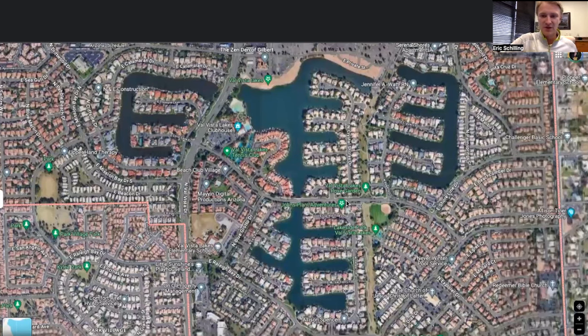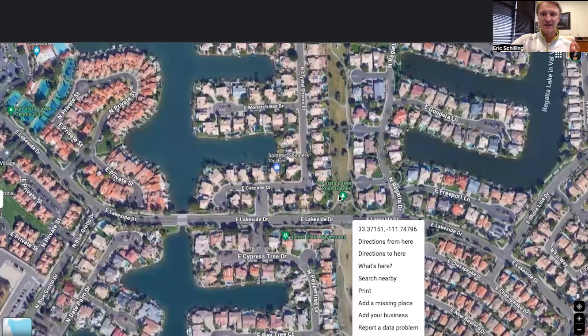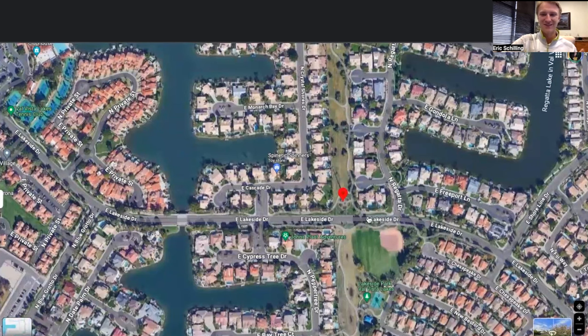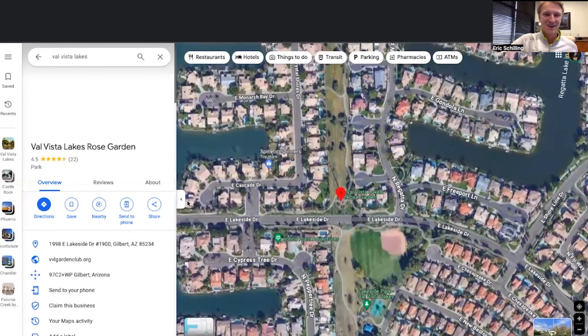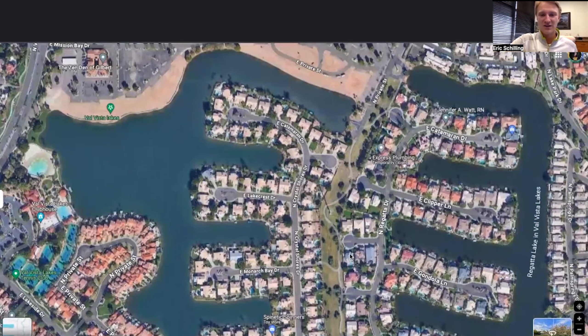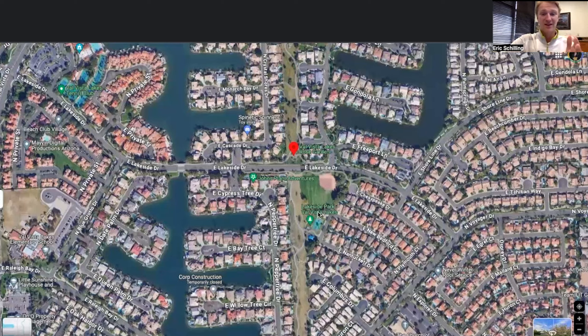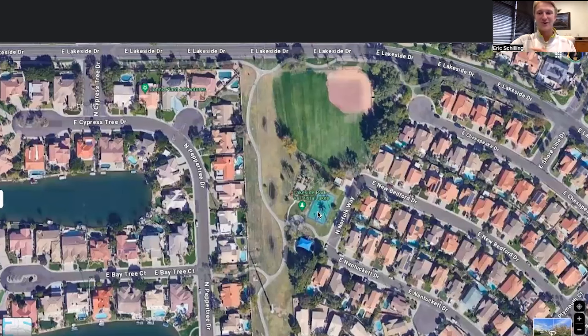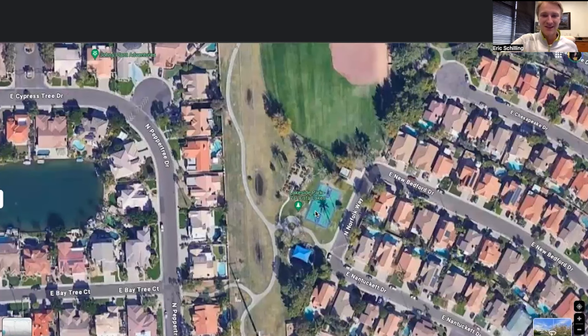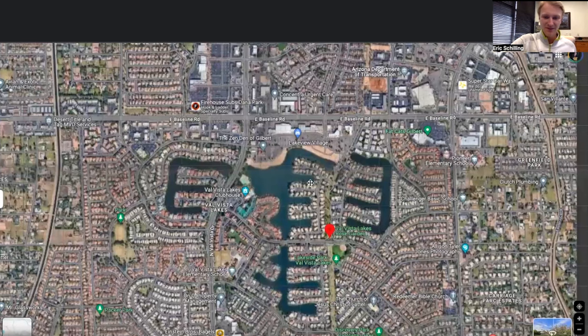As we zoom out, if you want an area with walking paths and lots of green space — especially here in Phoenix where you don't see those as often — Val Vista Lakes delivers. You can walk and bike all along the greenbelt throughout the neighborhood. There are tons of little parks scattered throughout, including a basketball court and a covered playground area. It literally has everything you need in terms of outdoor activities.